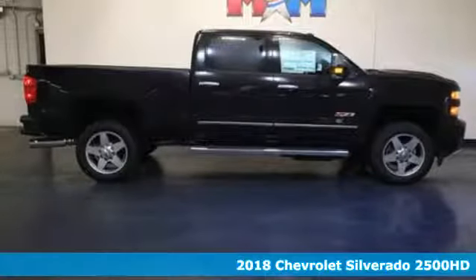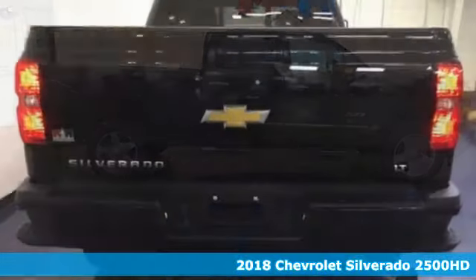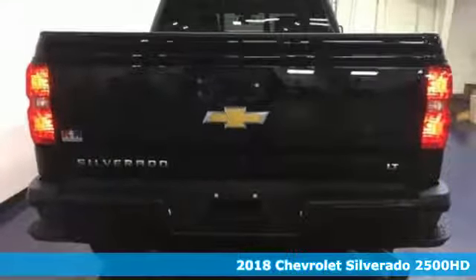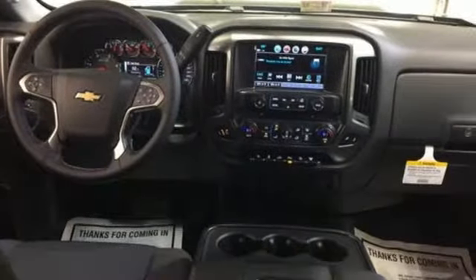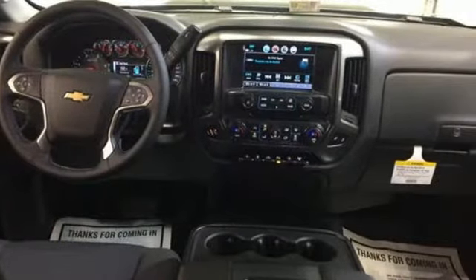It's a 2018 Chevrolet Silverado 2500 HD. When your job calls for muscle, you need a truck built to over-deliver. And you have it in this Silverado.